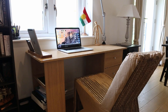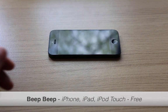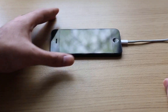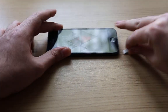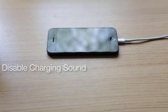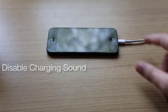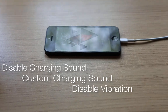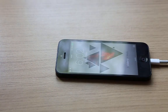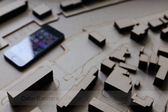Moving on to the first one: Beep. Every time when you plug your device to charge, you hear a charging sound and the phone vibrates. Though sometimes it is really boring, Beep allows you to completely customize what happens when you plug in your device — like enable or disable the charging sound, use your own custom charging sound, enable or disable vibration, and prevent the screen from turning on when you plug in your device.